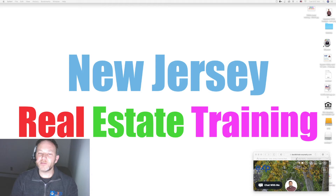Hi everybody. Welcome back to New Jersey Real Estate Training, your number one resource for free realtor training in the Garden State. My name is Dave Blinder. I'm the head instructor, a licensed New Jersey real estate agent at eXp Realty, as well as a certified mentor, and I'm here to guide you through your journey of becoming a successful real estate agent.